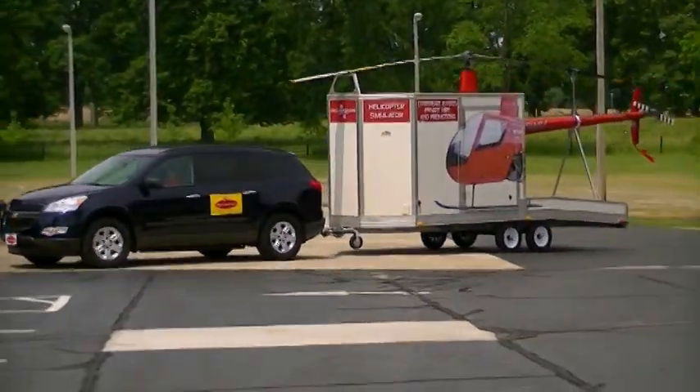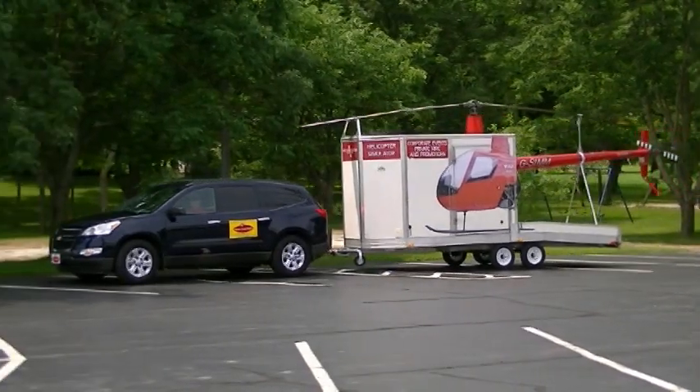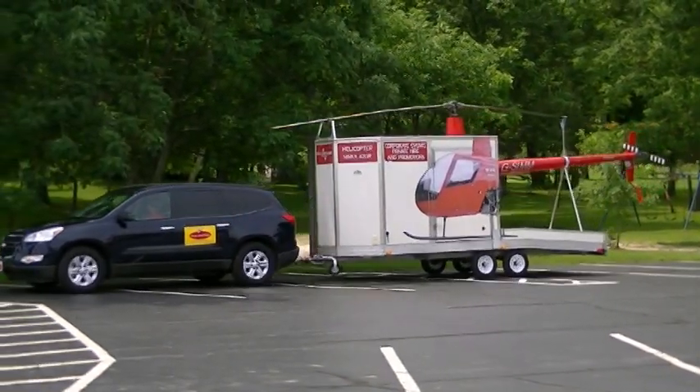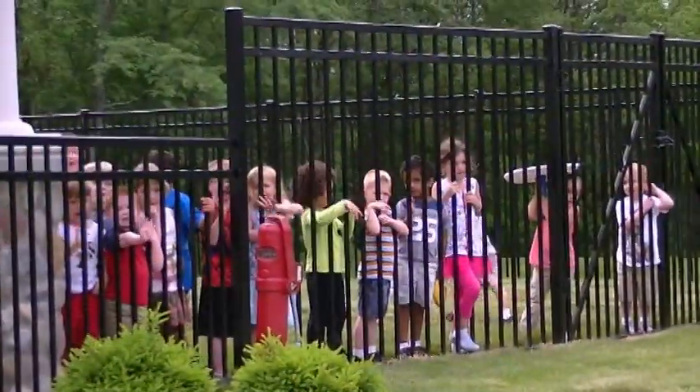Hover Over Photo brings the excitement of aviation to your door with our helicopter field trip for children. We bring a real helicopter to your school for hands-on aviation education.